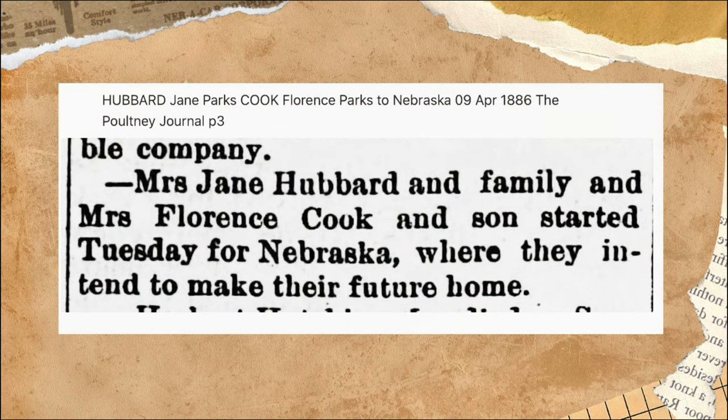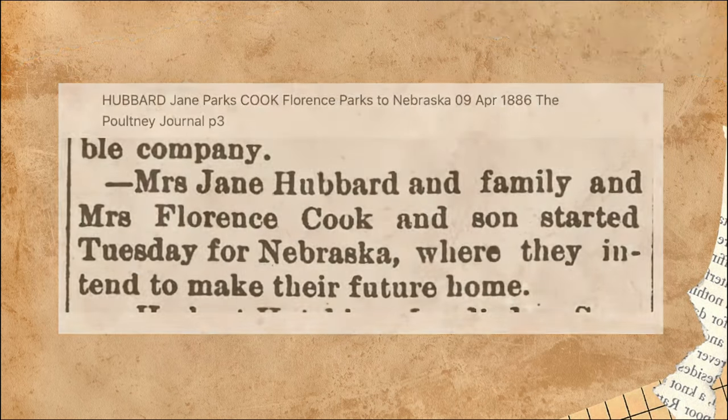If you want to see the story of grandma's homestead, I'll put a link in the video description. And depending on where you're watching from, there may also be a link in the corner of your screen. I'll see you again soon.